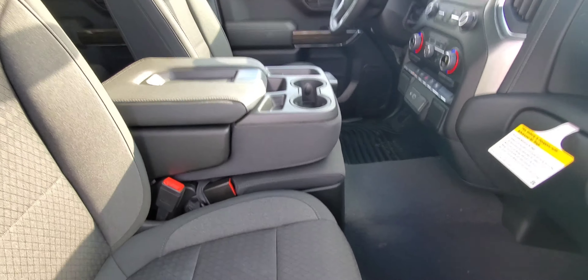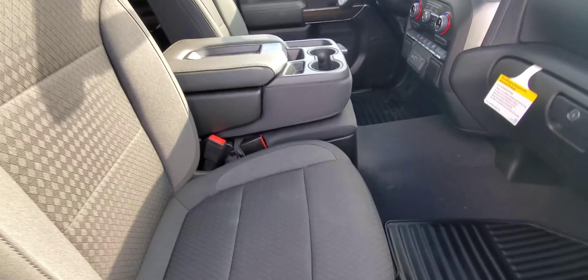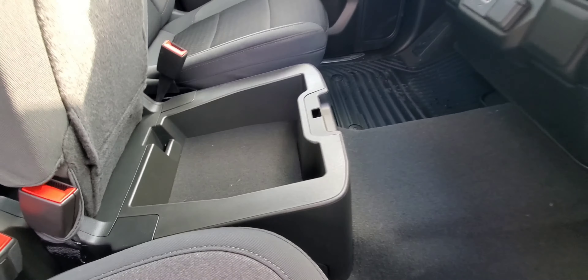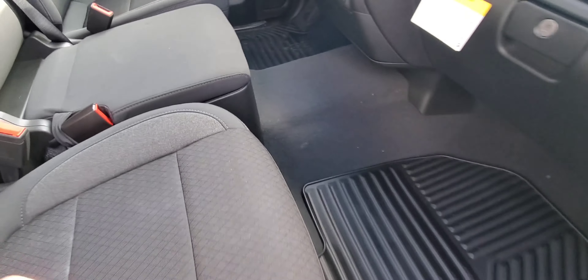A cool thing about these LT models — if you get this 40/20/40 seat, you have storage below that you can lock, and that key is actually located in the remote. Extra storage is great.